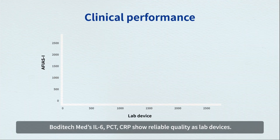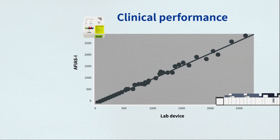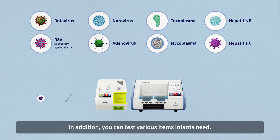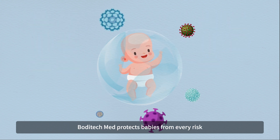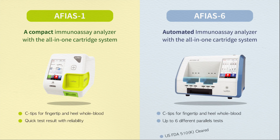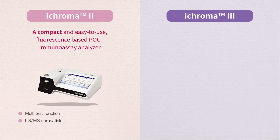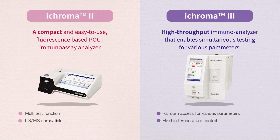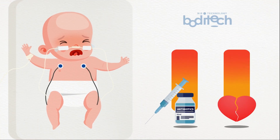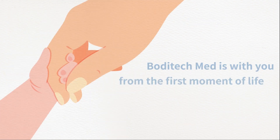Boditech Med's Interleukin-6, PCT, and CRP tests show reliable quality comparable to lab devices. In addition, you can test various items infants need. Boditech Med protects babies from every risk. The FREND system is a fully automatic immunoassay analyzer with an all-in-one cartridge system. iChroma 2 is a compact and user-friendly analyzer. iChroma 3 is a high-throughput immunoassay analyzer with random access and temperature control. For improving neonatal healthcare worldwide, Boditech Med is with you from the first moment of life.